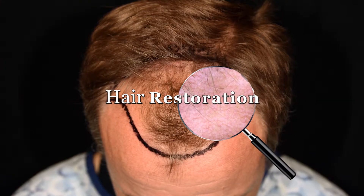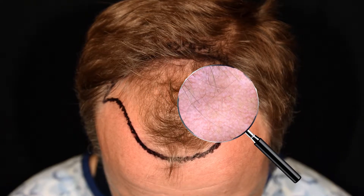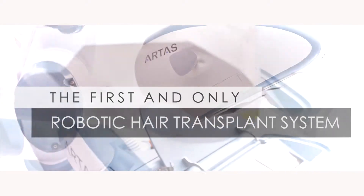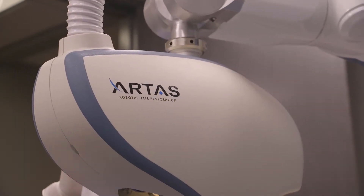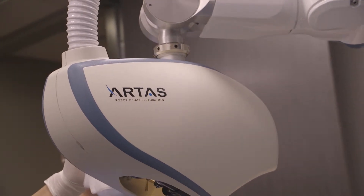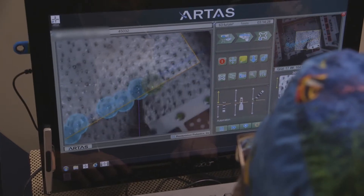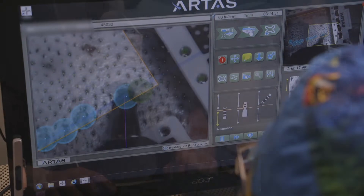In regions of the scalp where hair loss has significantly progressed, robotic and automated hair restoration techniques are necessary. Fortunately, for the first time in human history, hair loss has become optional. Here at the Center for Hair Restoration at Premier Plastic Surgery, we use the world's most advanced robotic technology to deliver the best outcome possible. The ARTAS robotic system is a powerful tool that allows our team to extract quality grafts every time.